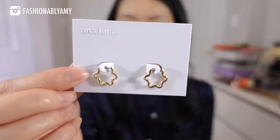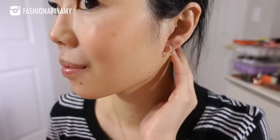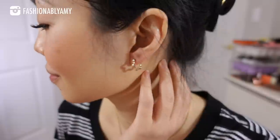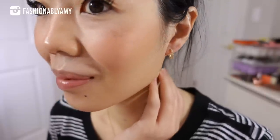Up next, we have these cute Honda small earrings — so whimsical and cute. They are very comfortable and super lightweight. The design is just super cute — they look like a little puzzle shape.